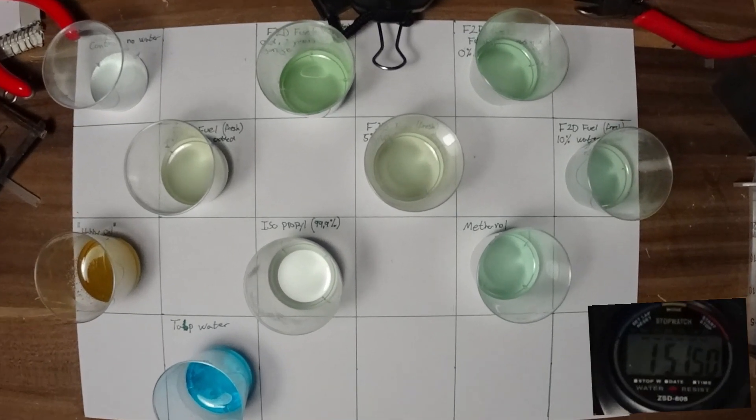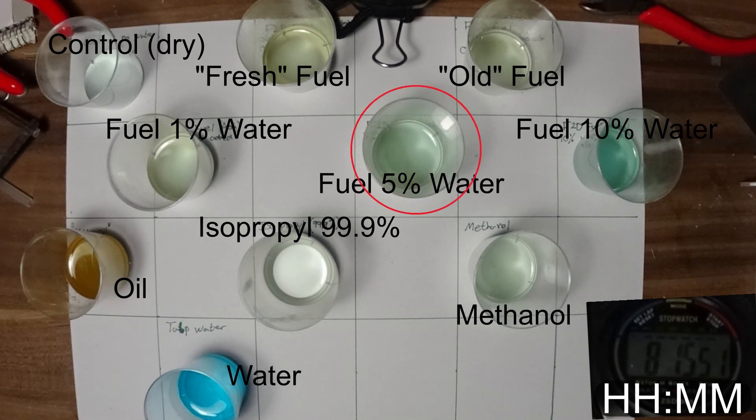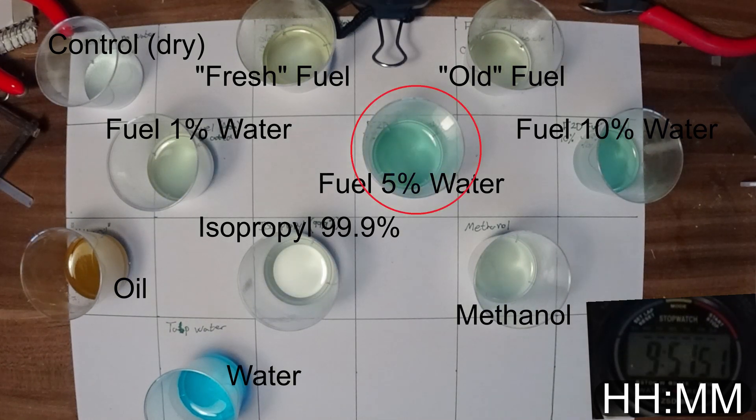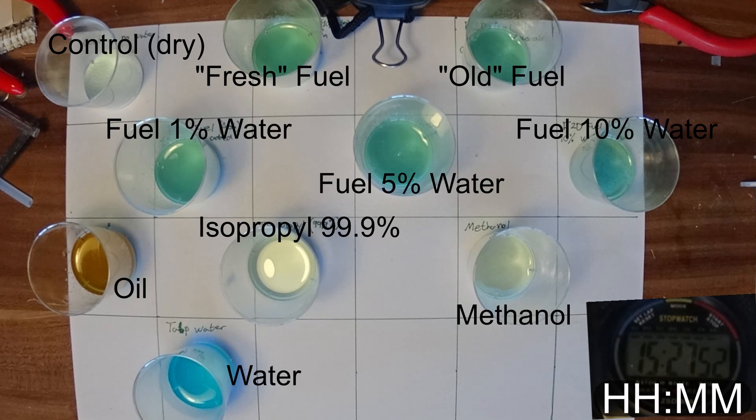So the time lapse here is running. You see the 10% reacted almost instantly. And then here the 5% is reacting, now the 1% is reacting, and then shortly thereafter the fresh fuel and the old fuel is reacting. At the end we will see that the methanol is reacting.